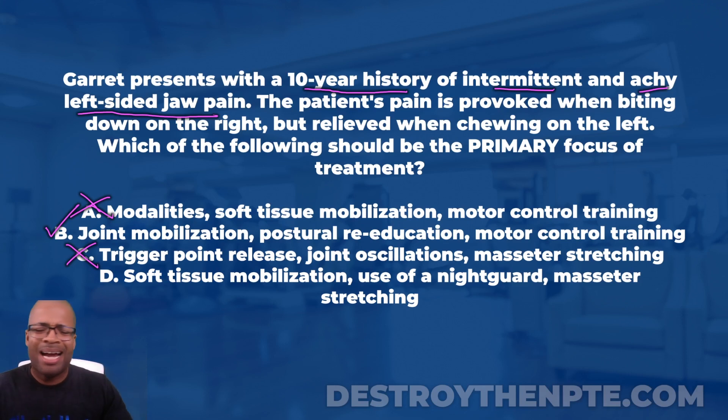Answer D: soft tissue mobilization, use of a night guard, and masseter stretching. I don't see why soft tissue mobe would be a primary focus here. A night guard is great for bruxism — grinding teeth at night — but the question doesn't mention bruxism at all. And masseter stretching similarly isn't indicated by anything in the question. I'm eliminating D.